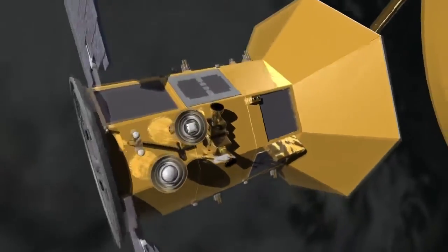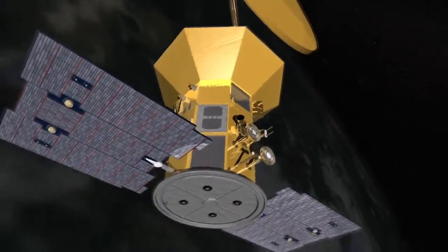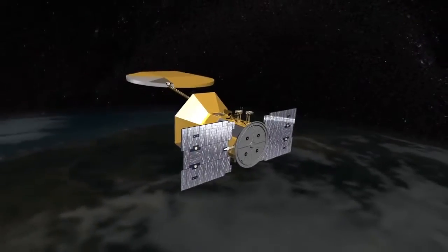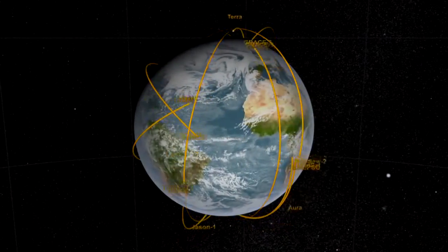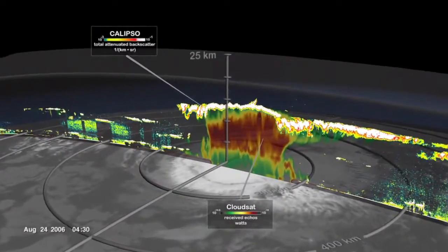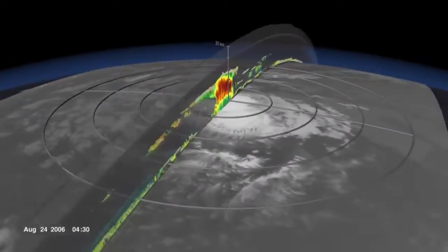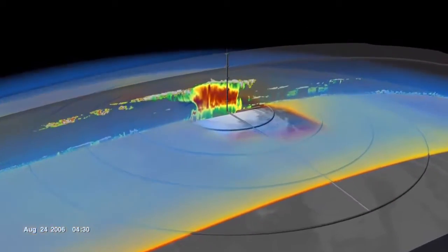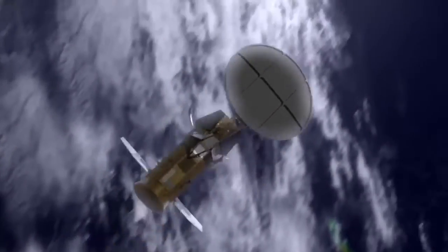By having salinity information from space, we'll provide this missing link and make better predictions on climate change and climate models. All the measurements that we make in the Earth Sciences program within NASA are really to better understand the climate processes that are happening now, and how we can use that information to better predict the future so we can plan better. Salinity is one of those measurements that we need to fill an important gap to do that very thing — and that's how it affects you and me and the person next door.